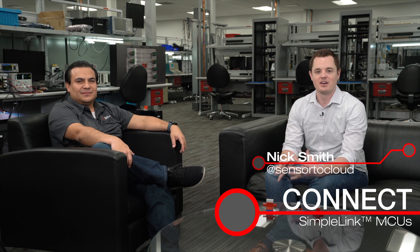Hey everyone, welcome to this episode of the Connect Series. I'm Nick. We have a very exciting topic today. We have Dan Torres here. He's a product marketing engineer on our automotive connectivity team. Thanks for joining us, Dan. Thank you, thanks for having me today, Nick.